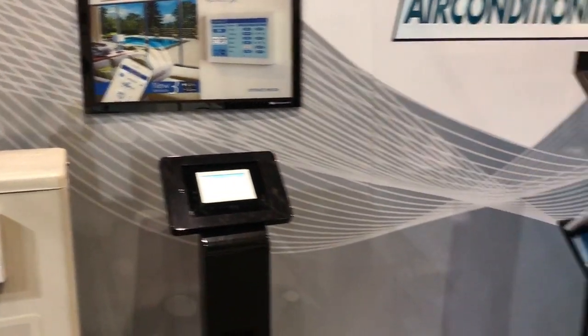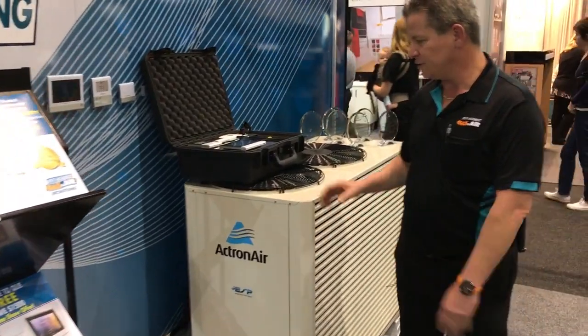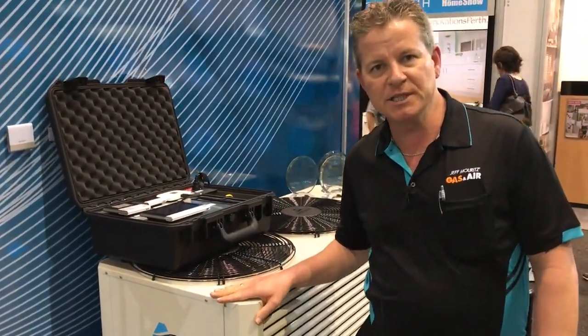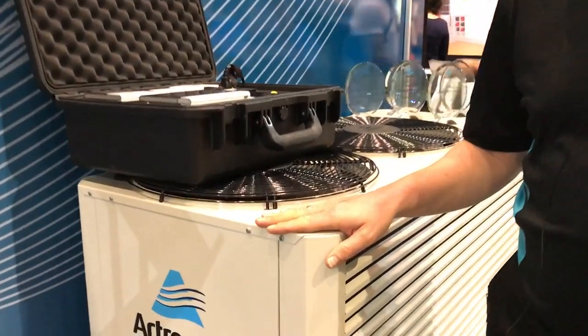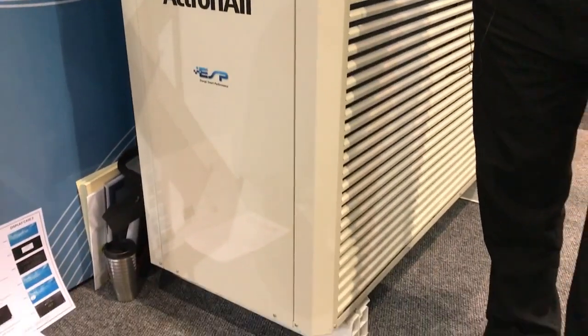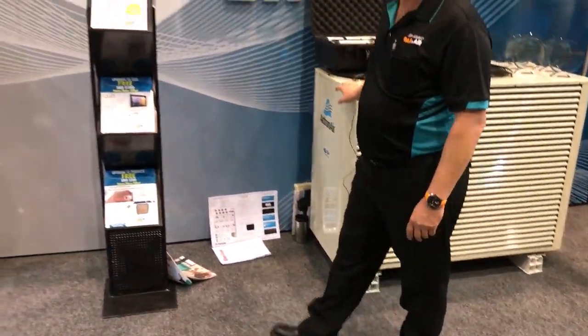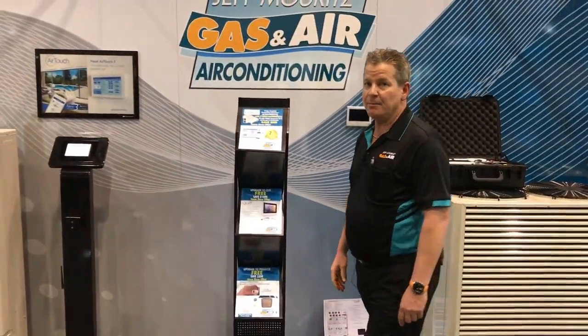When we move away from the inverter systems, we come into the 100% Australian made reverse cycle air conditioning systems such as the Actron Air, which helps with massively reduced running costs and is available from us as an Actron Air dealer. We also specialise in split system air conditioners and ducted gas heating. If you want to know more, come and see us at the Home Show here in Western Australia this weekend. Thank you.